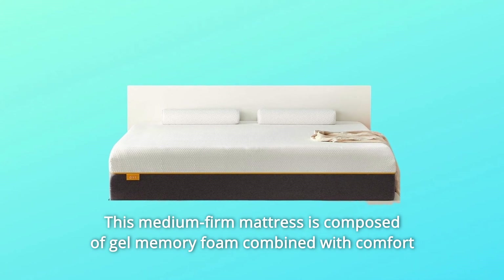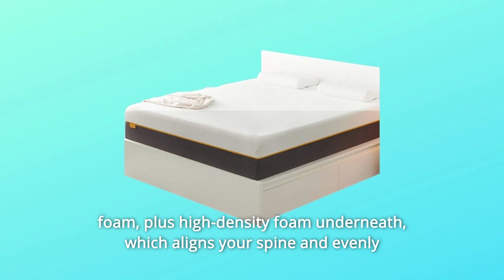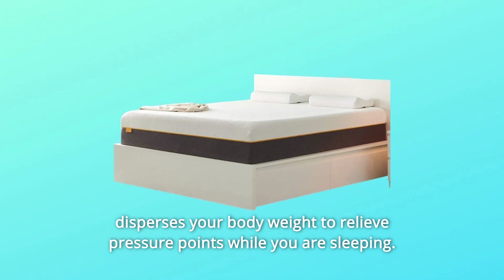This medium-firm mattress is composed of gel memory foam combined with comfort foam plus high-density foam underneath, which aligns your spine and evenly disperses your body weight to relieve pressure points while you are sleeping.